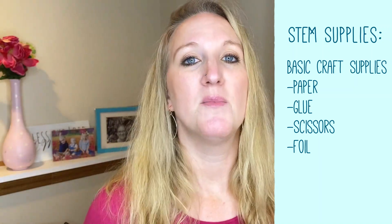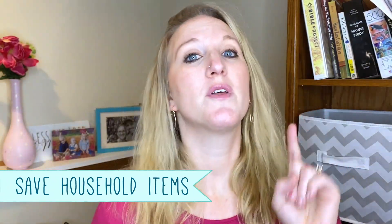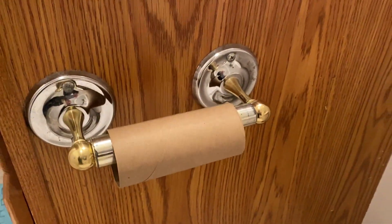Do you have Legos? Do you have blocks? Do you have cooking supplies? All those simple things you can use that you already have at your house. There are a few things I do recommend having on hand: some basic craft supplies — you can go to the dollar store. You want paper, glue, scissors, maybe an exacto knife to cut some things. And save your household items like toilet paper and paper towel tubes, Kleenex boxes, big cardboard boxes, and old food tubs or containers like a giant pretzel tub or oatmeal tub.